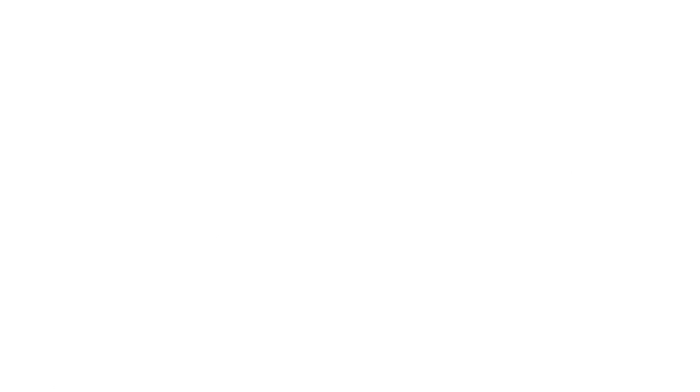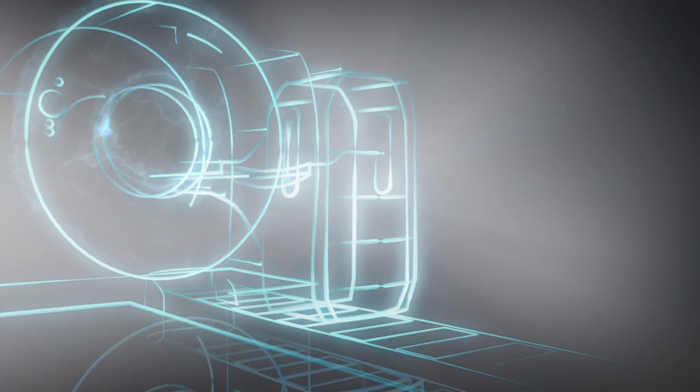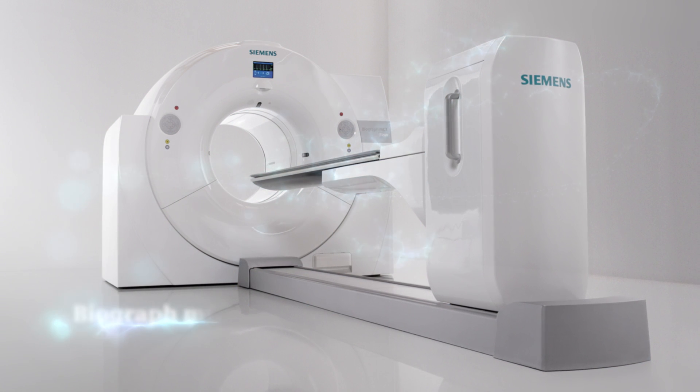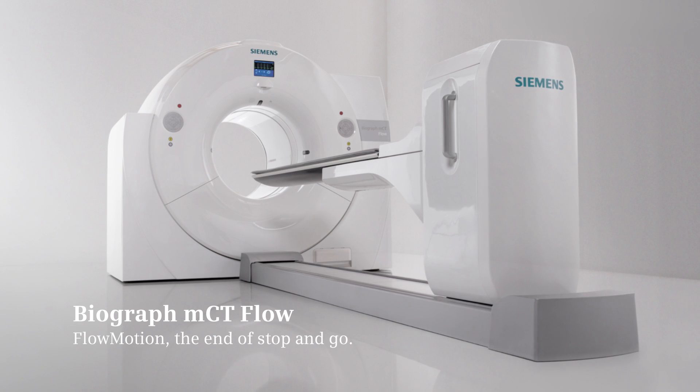As a result of years of relentless engineering, the new Biograph MCT Flow enables you to make unprecedented progress in diagnosing and treating the most challenging diseases. Biograph MCT Flow — the end of stop and go.